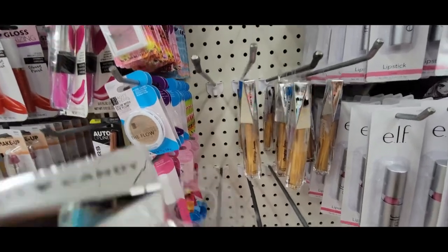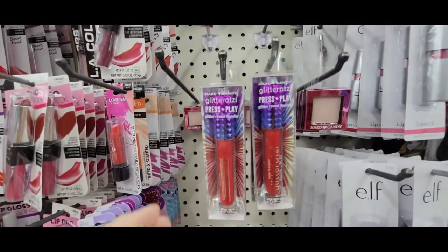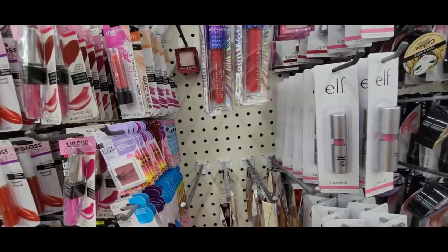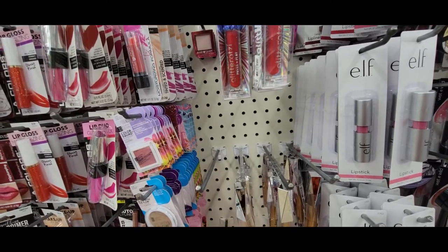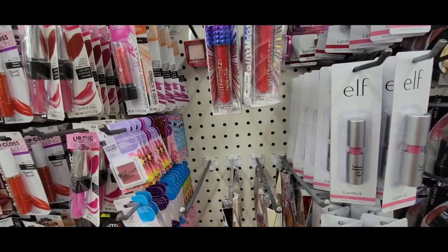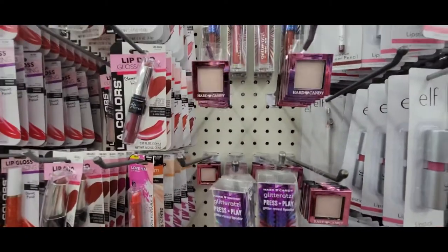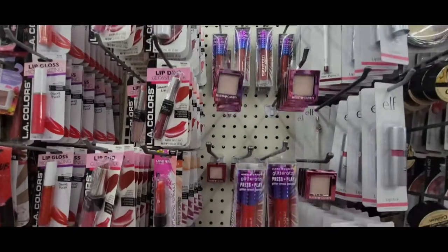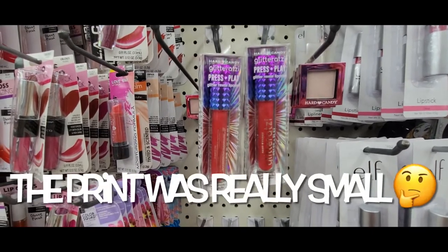They have this Hard Candy Plumping Serum Flashers. And this one — I was reading the back of it — it says Hard Candy Glitter Rotsy, Press Play Glitter Reveal Lip Color. It says it turns from a matte to a sparkling finish when you press your lips together. And then they have this Hard Candy eye shadow called Single and Loving It — Flirty Eyeshadow. Sounds interesting.